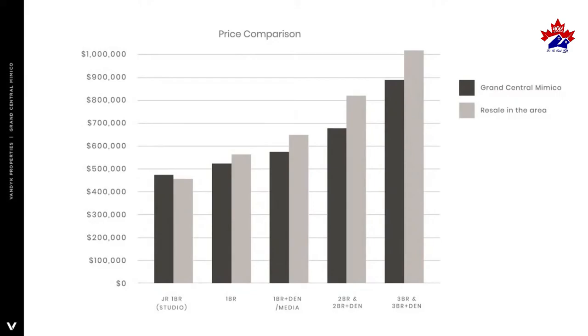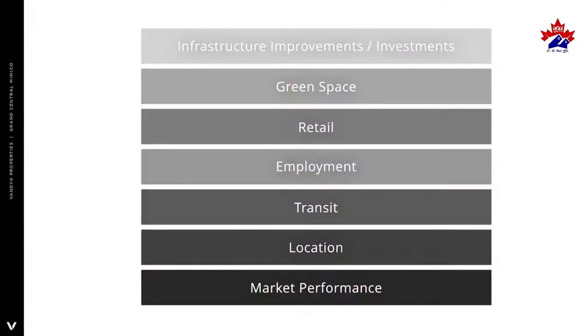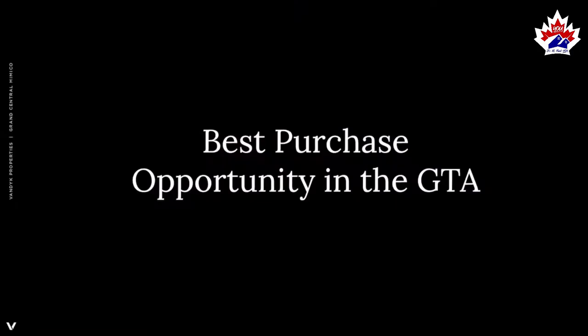If you look at pricing, that's all you need to see. We get a lot of questions about how the project will be priced. With so much happening around you, you get to benefit from every single bit of it — the infrastructure investments, the community becoming a destination, and the retail and office. Grand Central Mimico is the best purchase opportunity in the GTA today.